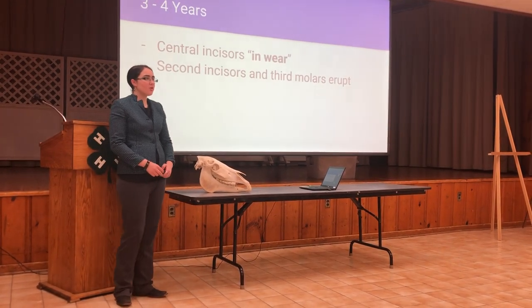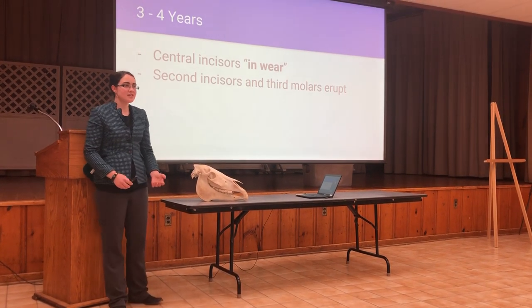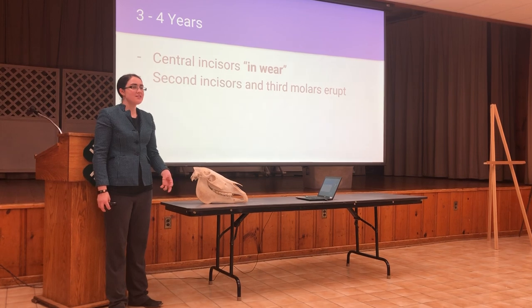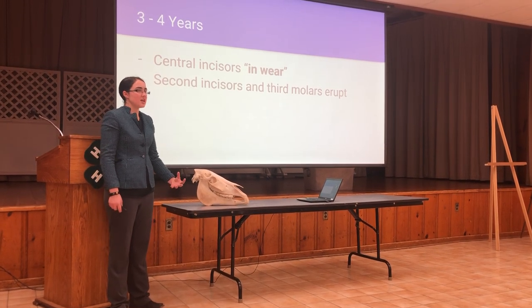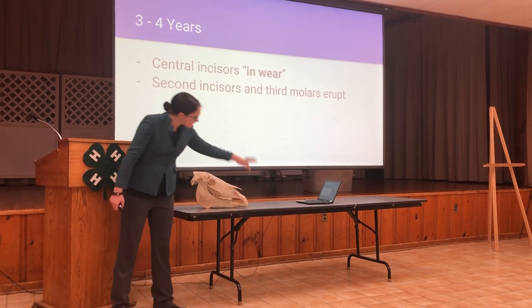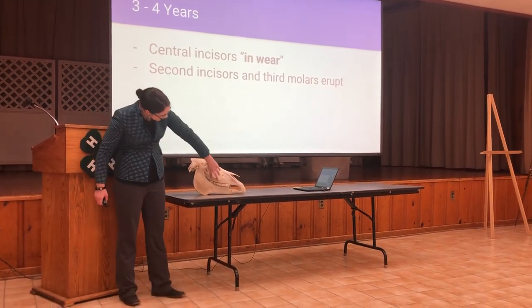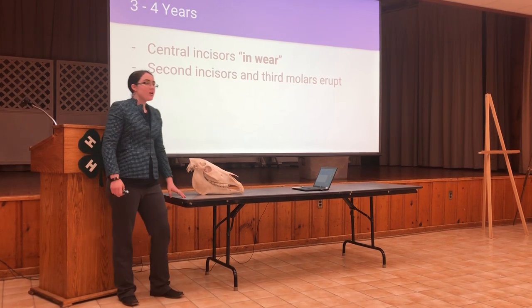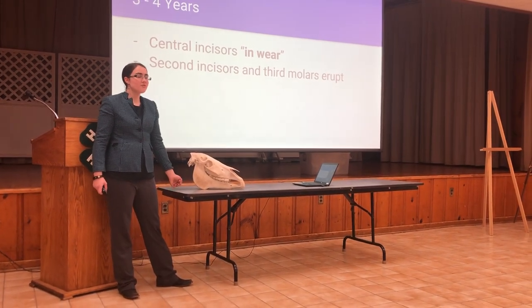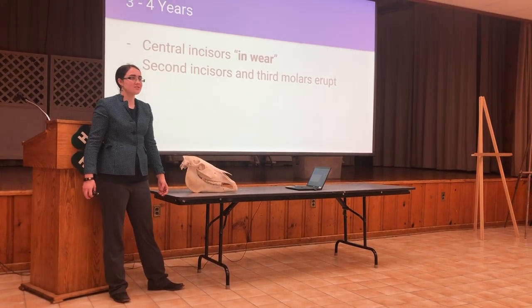At four years old, the central incisors are considered to be in wear. This means that the angle of incidence has reduced such that the teeth actually wear on each other and change the shape — this is completely normal. The second or intermediate incisors and the third molars erupt next. The molars do not exist in deciduous form, which is why foals only have 24 teeth, but adult horses have 36 to 42.